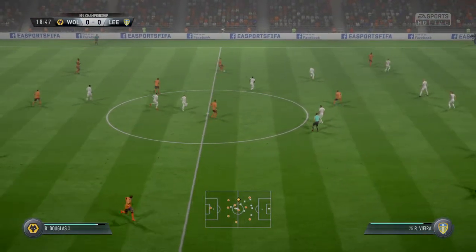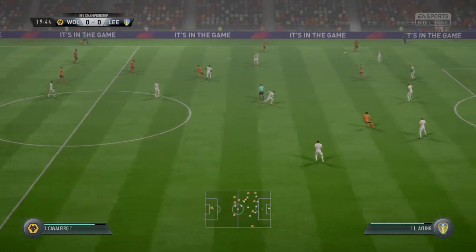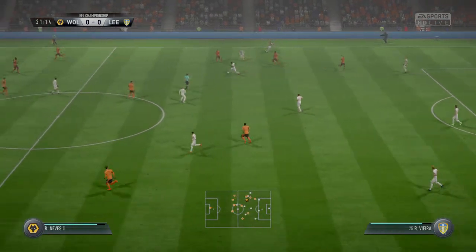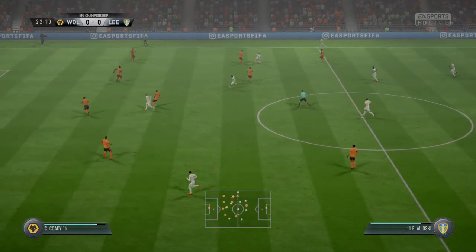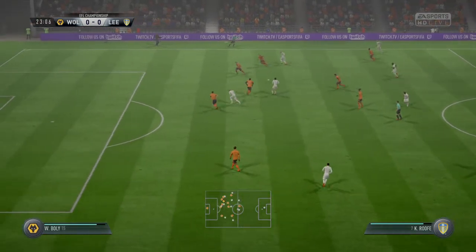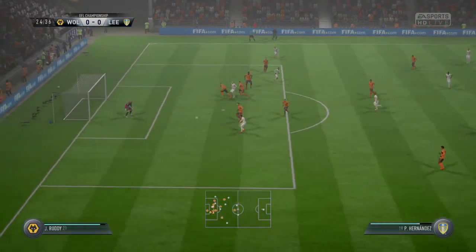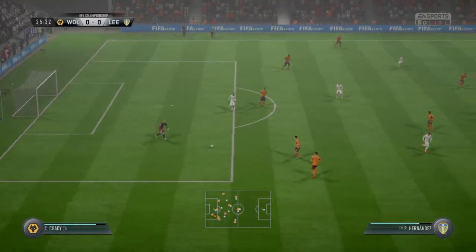As for Leeds, this is a testing game, but I think it's one that they can pass that test and get the victory. Getting forward well as a team now. Neatly intercepted, makes a challenge. And Phillips — well he's won the ball, well forward here.